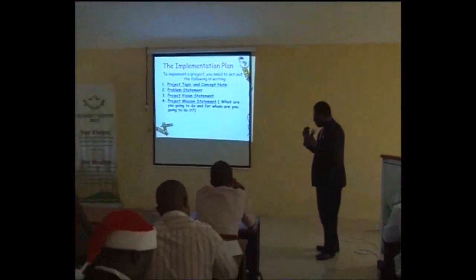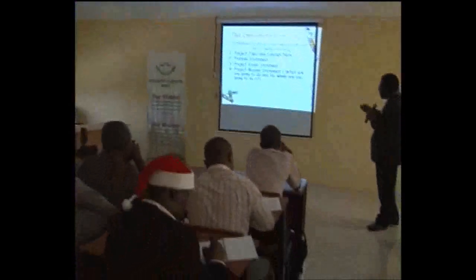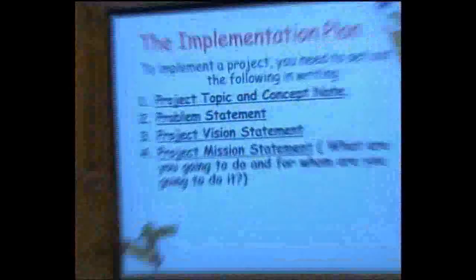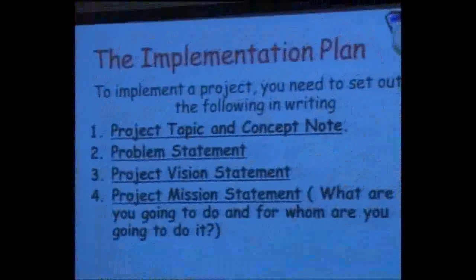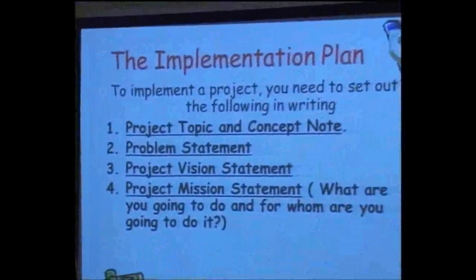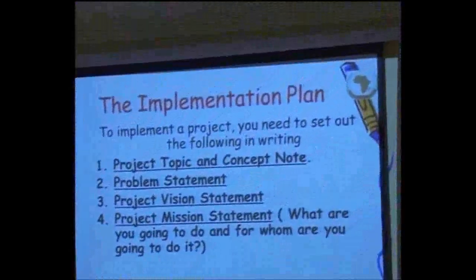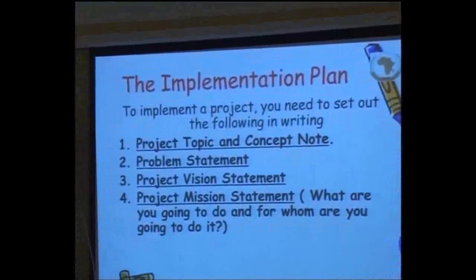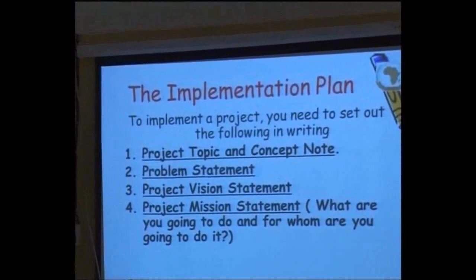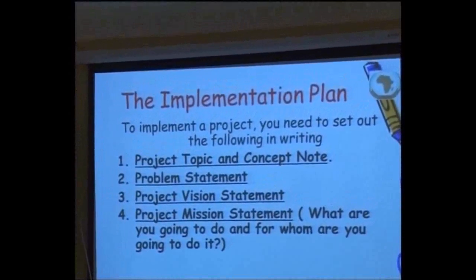The way you write your implementation plan is similar to the way you write your project proposal, except for some changes and some key differences. For example, as with the project proposal, you must put the project topic and concept notes, similar to what you have done in your project proposal. There must be a program statement, a vision statement, and a mission statement.